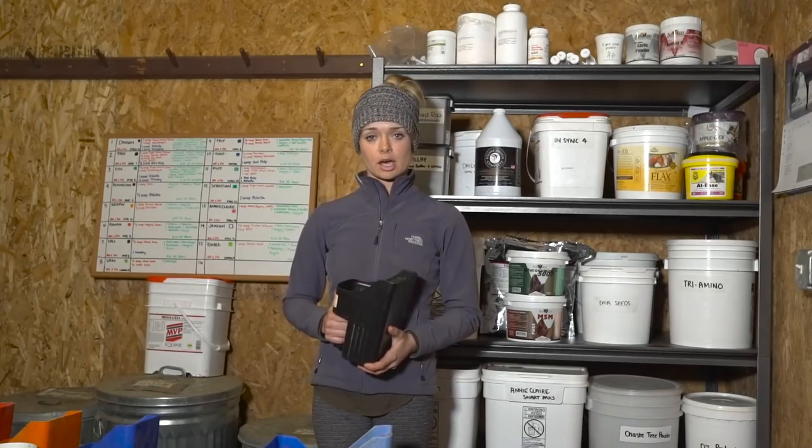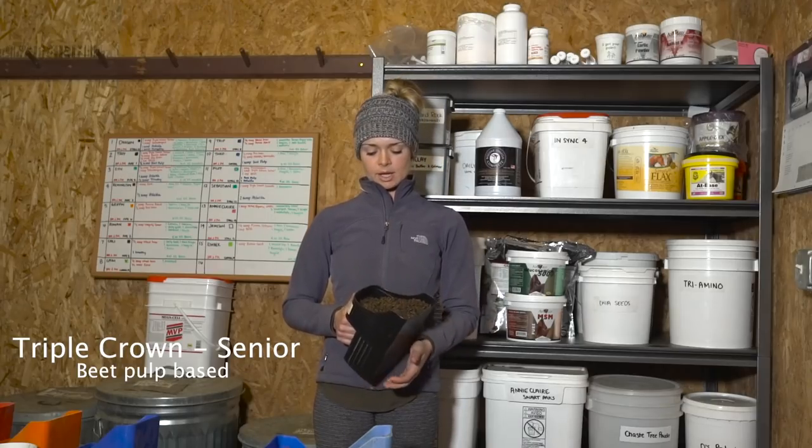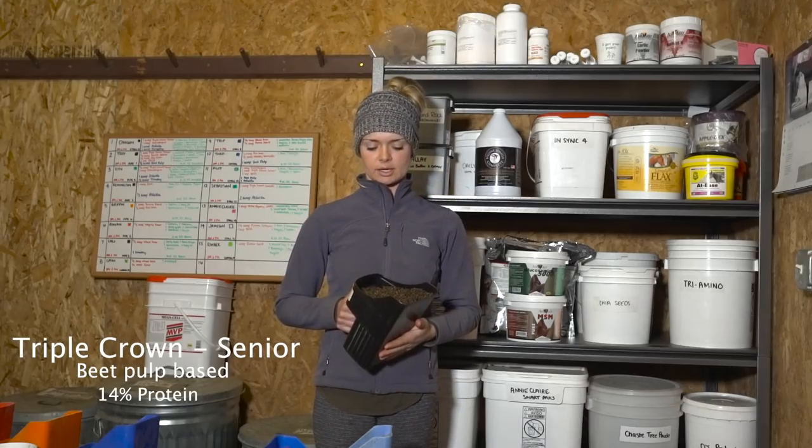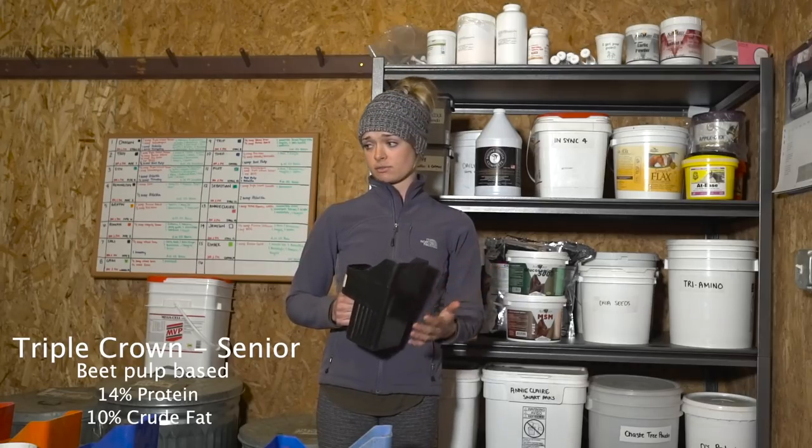Another grain that I feed a lot of is Triple Crown Senior. It is beet pulp based, in the mid-teens for protein, and I think it's 9% fat. So it's a fantastic feed for some of those that need a little bit more fiber in their diet.